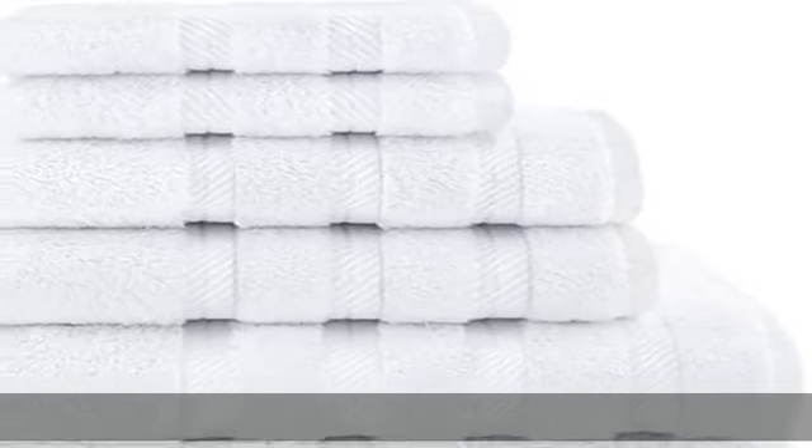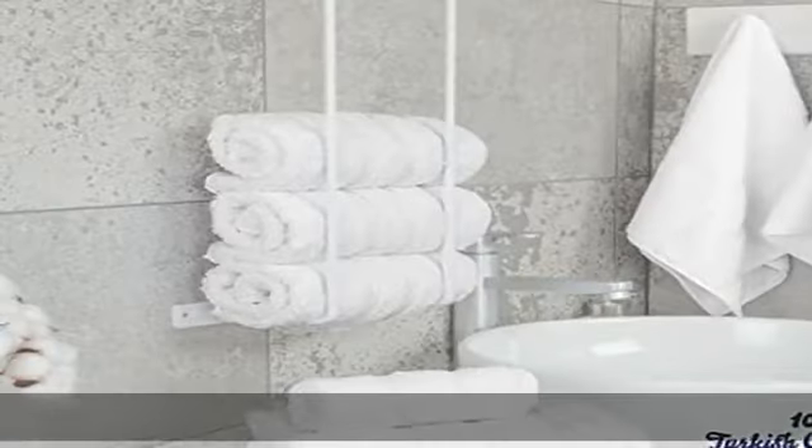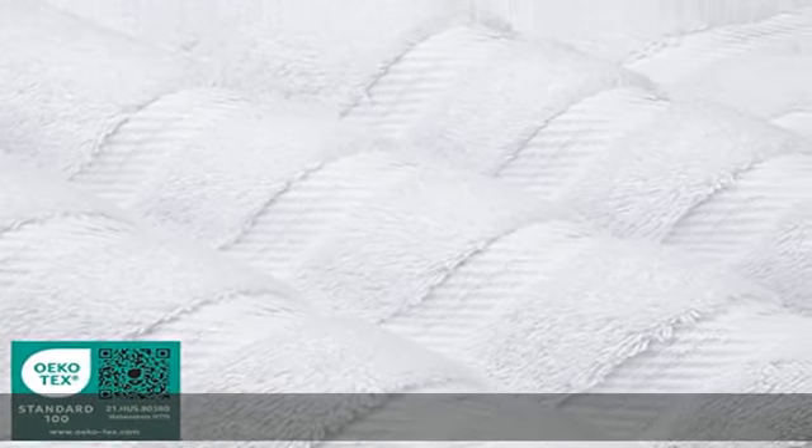Towel set includes two bath towels of 27 x 54 inches, two hand towels of 16 x 28 inches, and two washcloths of 13 x 13 inches.